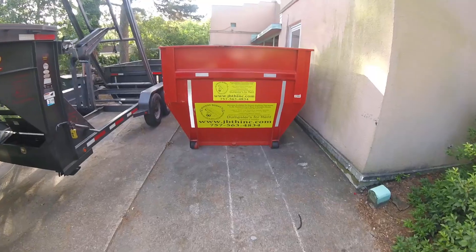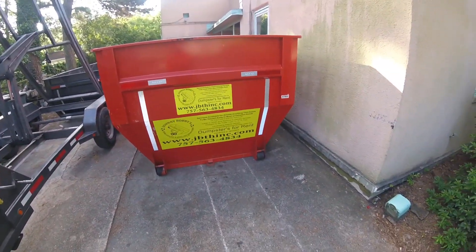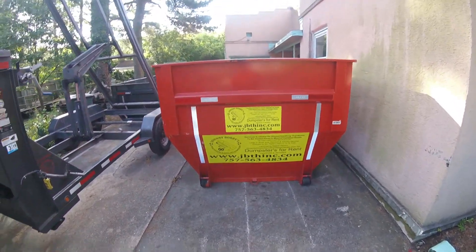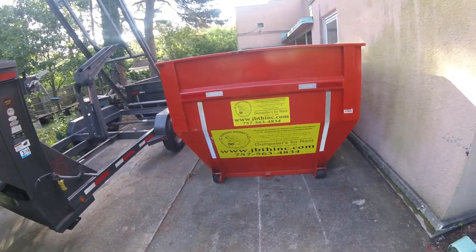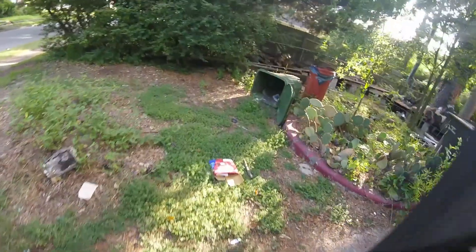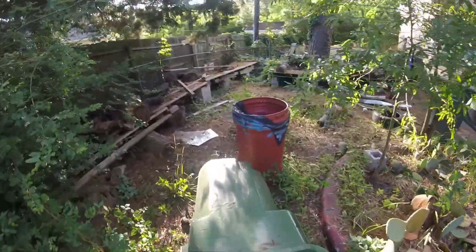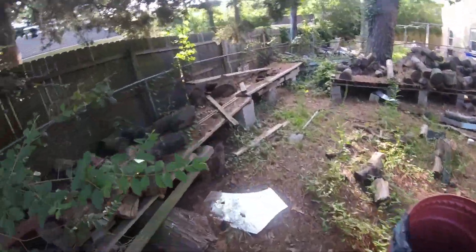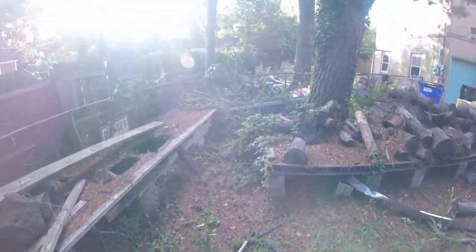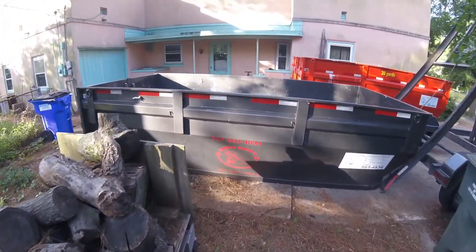Hey, what's going on y'all, this is another episode of Johnny Bobby's Junk Haul and Roll Off Dumpsters. We got a big job over here - a hoarder clean-up. When these folks left the mess in here, we're gonna come get it all. We're gonna do a walkthrough, show you what we're working with. Trash cans obviously will stay, but this trash can's got to go. We're gonna pick up all of this, we're gonna take all this with us - we're gonna fill up a lot of dumpsters today.